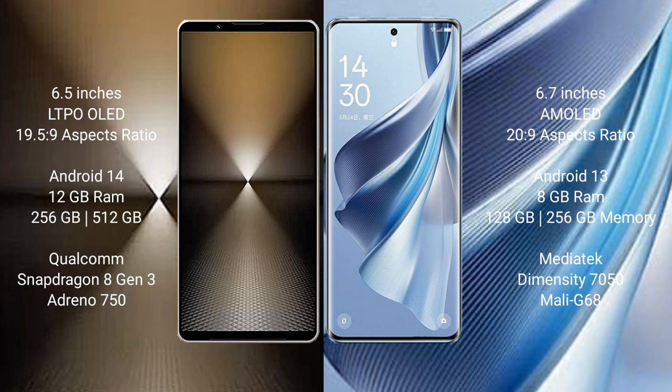The Sony Xperia 1 Mark 6 runs on the Android 14 operating system, while the Oppo Reno 10 runs on the Android 13 operating system.